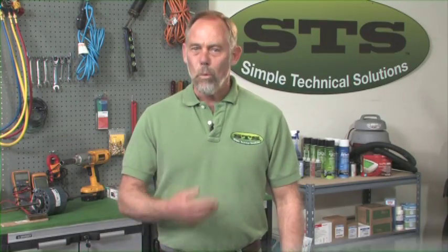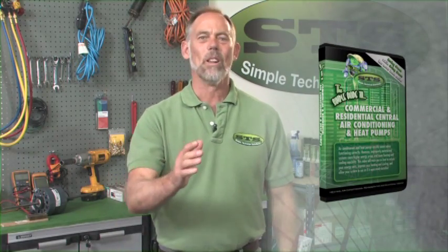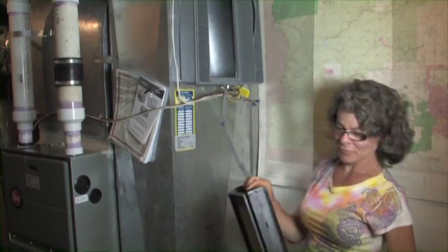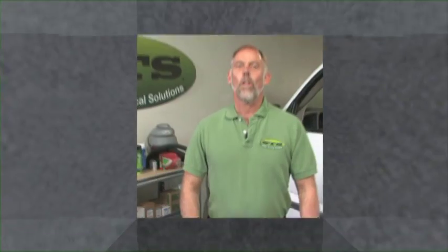At STS, we will provide you with an inexpensive video which will save you a lot of money and allow you to service your own heating, air conditioning and refrigeration equipment properly. Thank you for listening and feel free to email us with any questions or comments you may have. I hope we will give you a simple solution on your heating, air conditioning and refrigeration equipment needs.